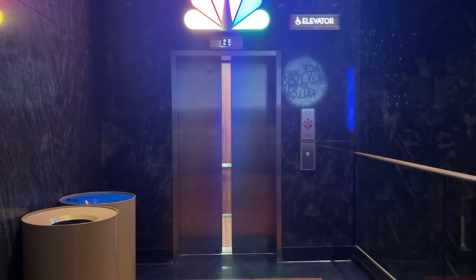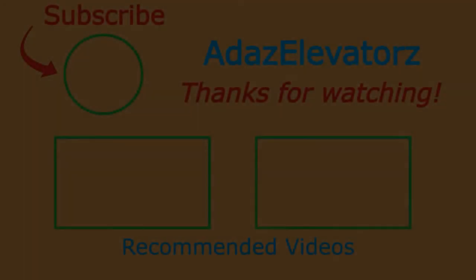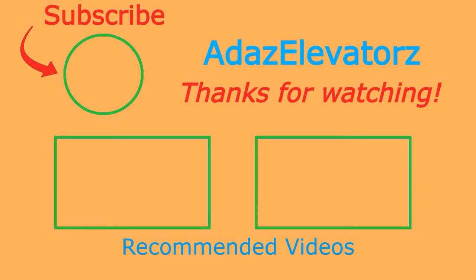And that'll be it. Thanks for watching. I hope you enjoyed. If you haven't already done so, be sure to subscribe to Ada's Elevators by clicking here. To see more content, click here or here. I'll see you next time. Thank you.